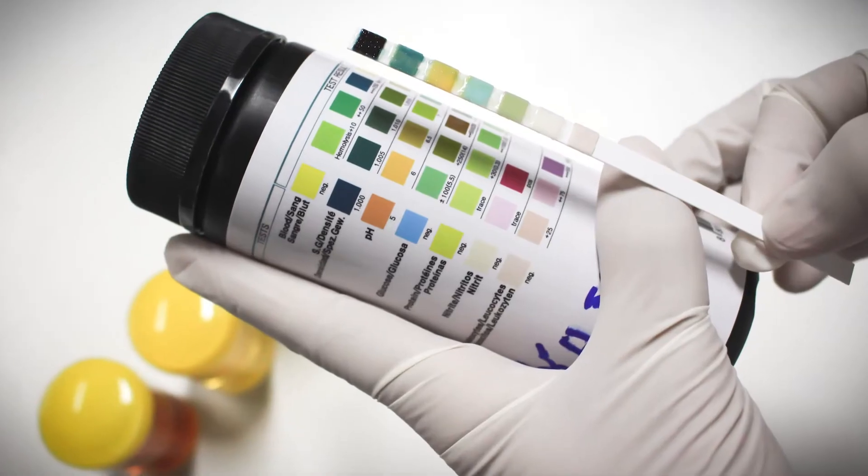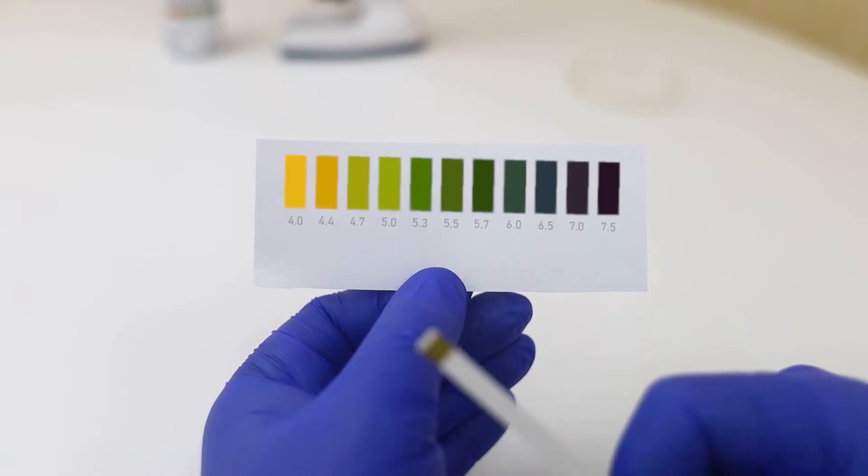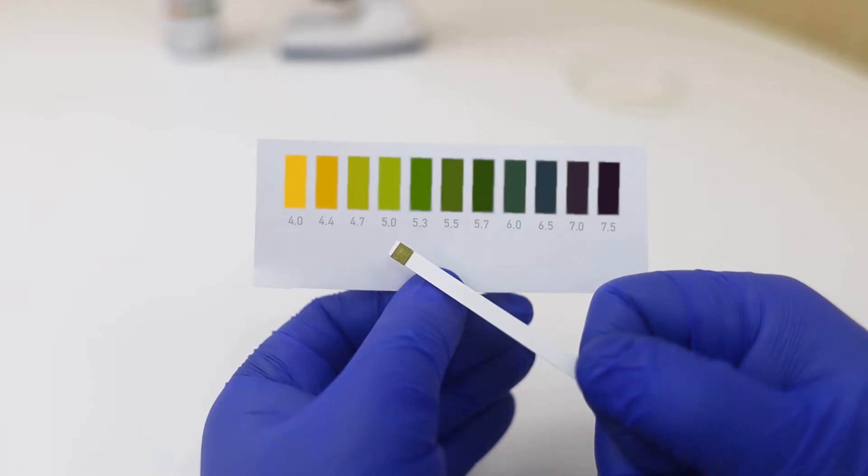Anytime you're sick or your blood sugar is 240 or above, use an over-the-counter ketone test kit to check your urine, or a meter to test your blood for ketones every four to six hours. Elevated ketones are a sign of DKA, which is a medical emergency and needs to be treated immediately.